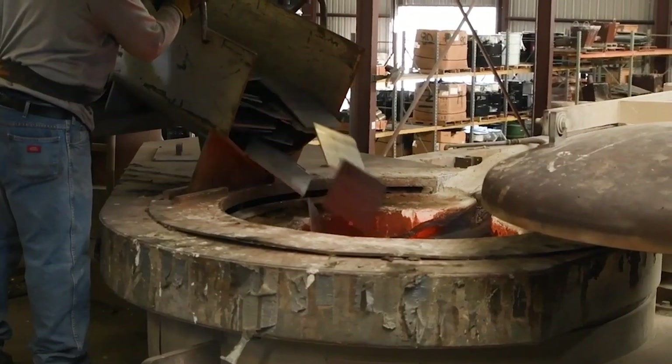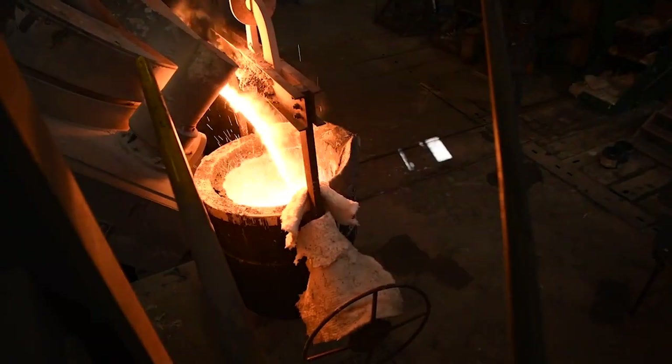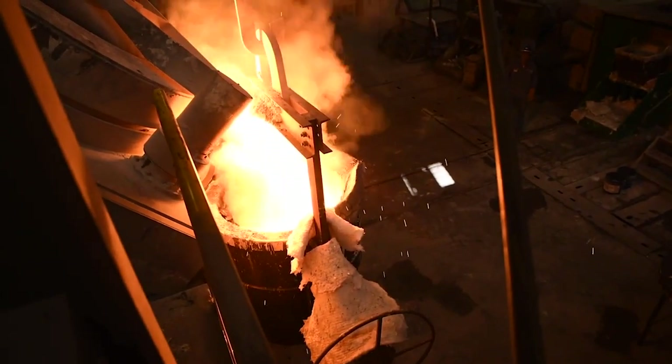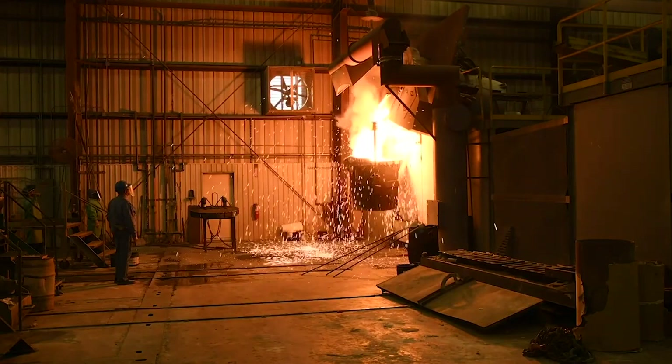Our foundry practices start with clean raw materials, well-maintained melting equipment, and a variety of furnaces, ladles and spouts, and instrumentation necessary for the tightly controlled production of certified raw material.